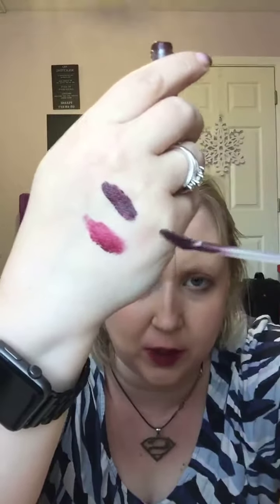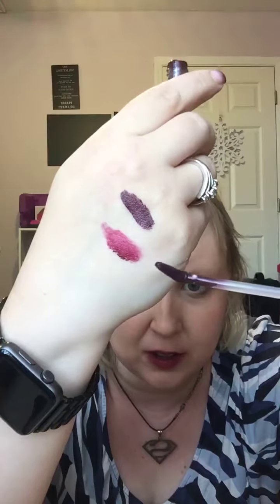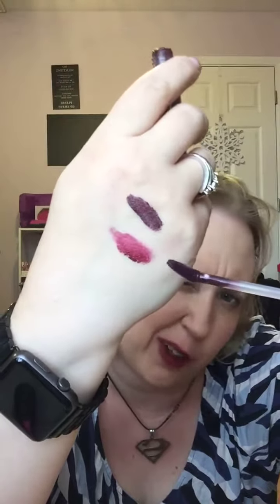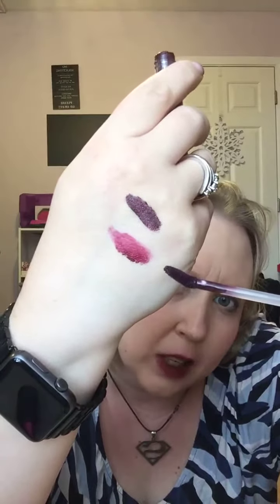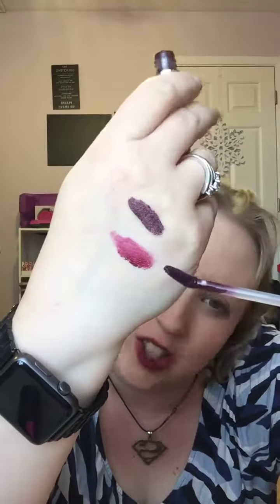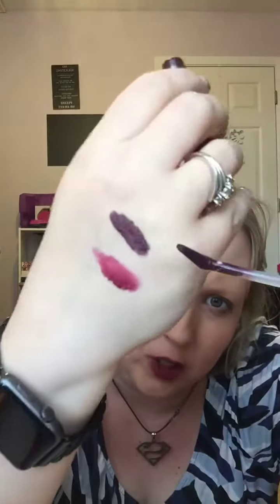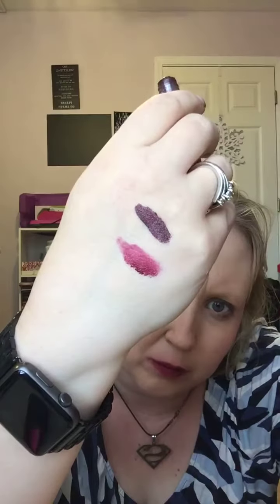This one is more of a plum color. And this one — I don't know what you'd call that one. It's kind of a burgundy. So, purple-ish and then burgundy. Carolina colors — perfect for football season. So this might actually be another one of my new favorites.